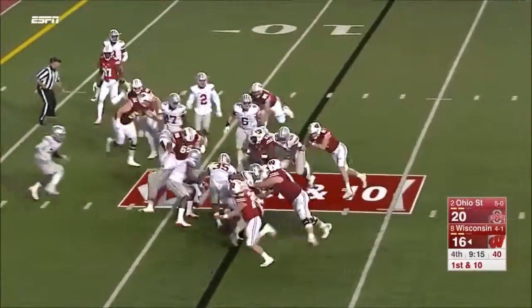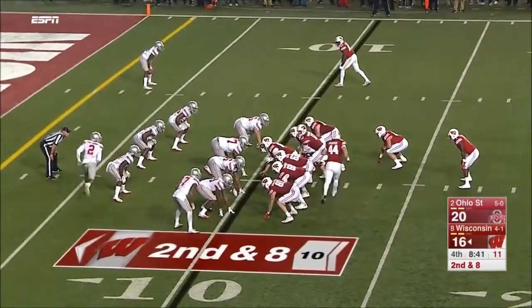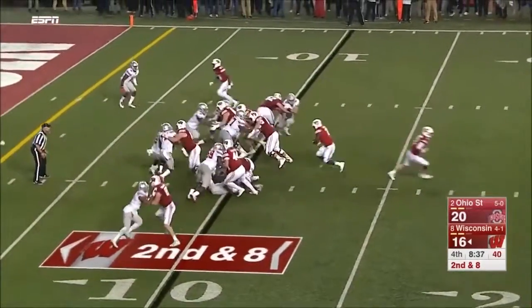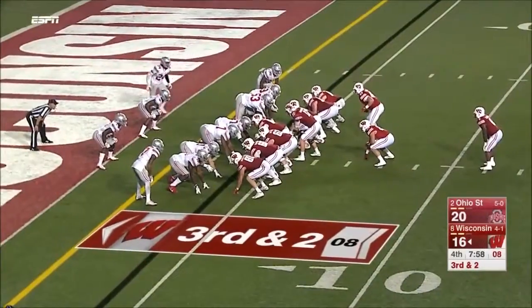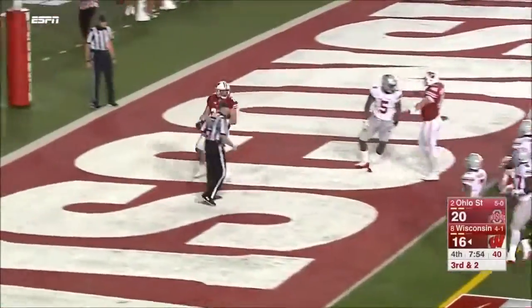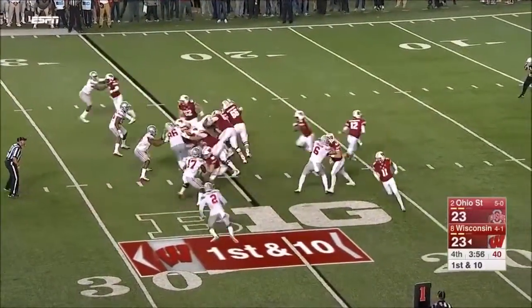He's got it! Ogunbowale — not quite the physical runner Clement is, but works hard. First carry for Bradrick Shaw shows some power; three tight ends behind all that beef. The fullback Austin Ramish plows in for a touchdown! Badgers with 3:57 to work with — plenty of time.